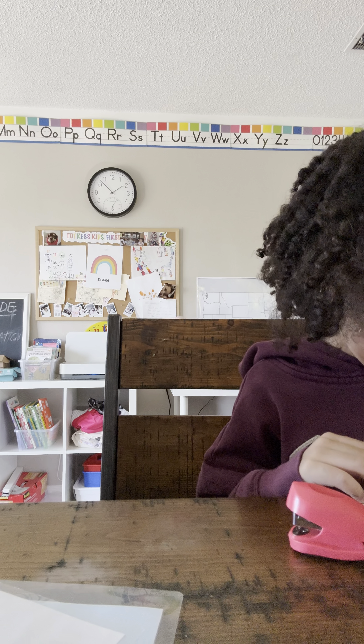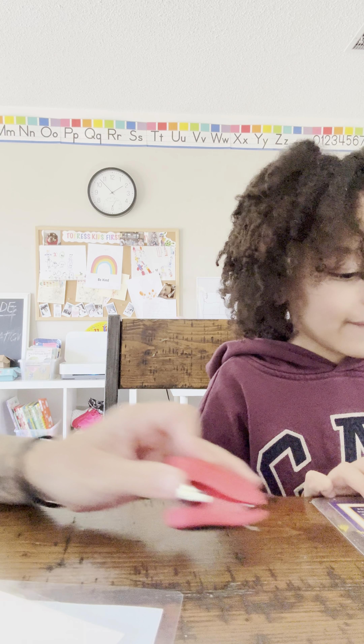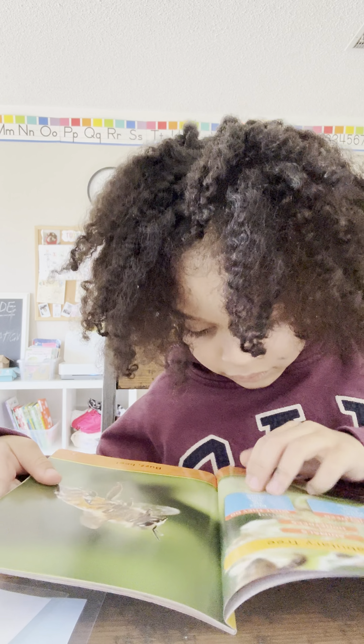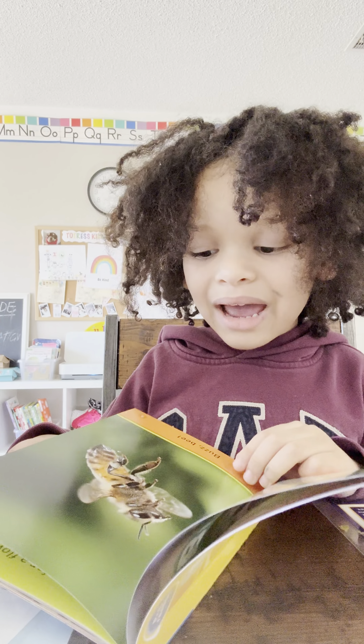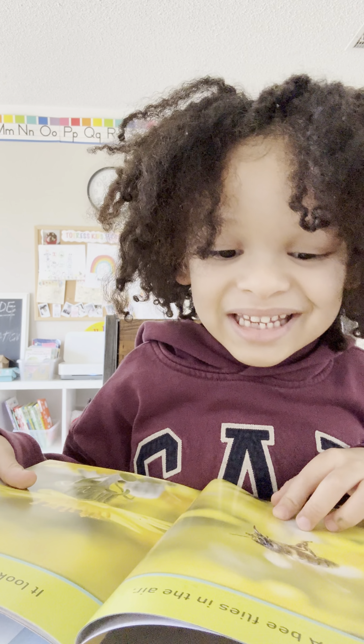Ouch, hit my thumb. Okay, sit here closer to mommy. Busby, right here. Busby, all right, let's go. And when we read, we read round and round. All right.